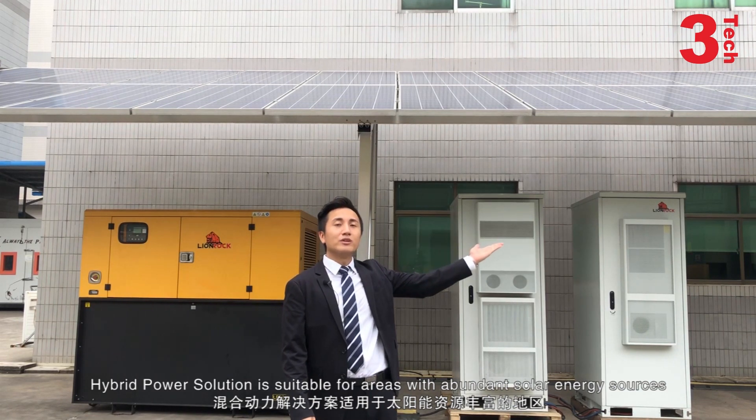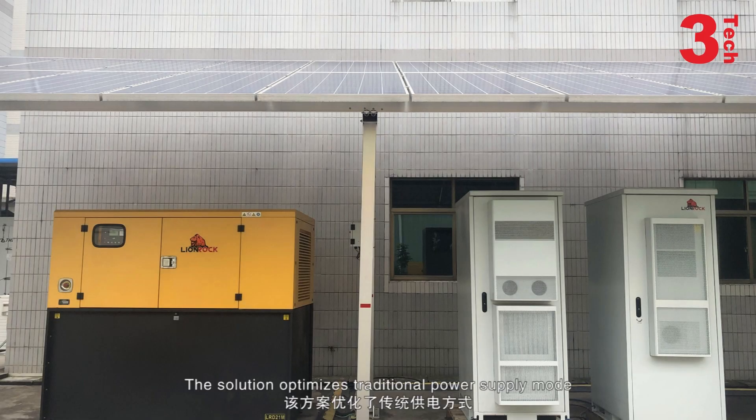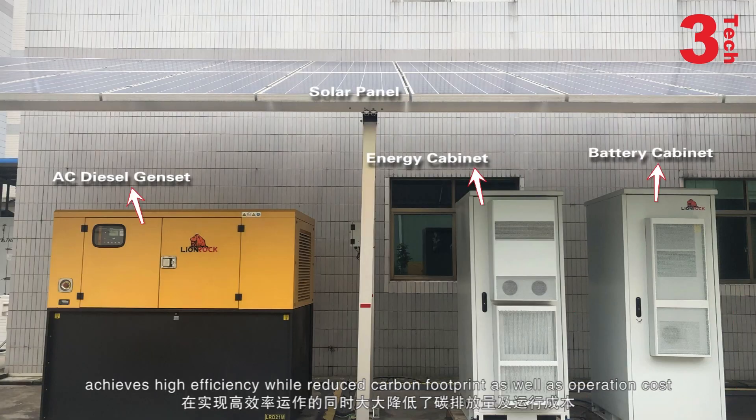Hybrid power solution is suitable for areas with abundant solar energy sources. The solution optimizes traditional power supply mode by integrating power input system, hybrid power system, and battery system, achieving high efficiency, well-reduced carbon footprint, as well as operational cost.